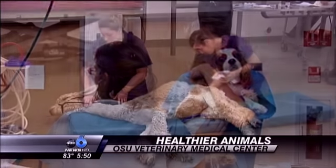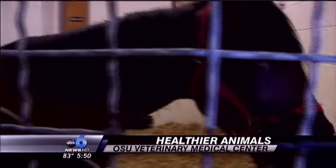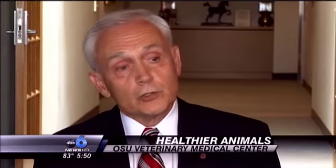Quincy is just one of thousands of animals a year benefiting from Ohio State's recognized programs, research, and medical expertise. Many surgical techniques and interventions are only done here because we have the specialists.